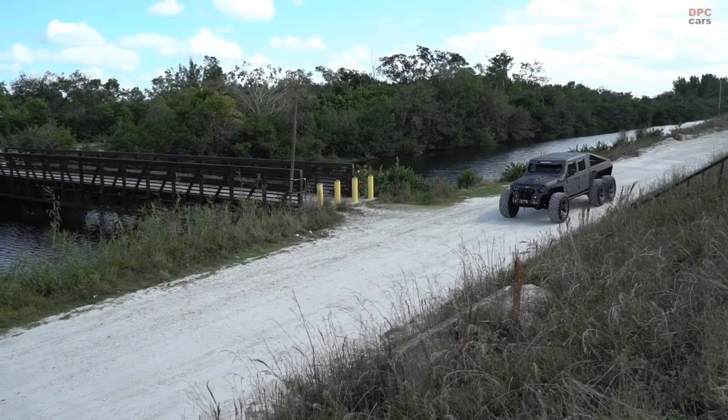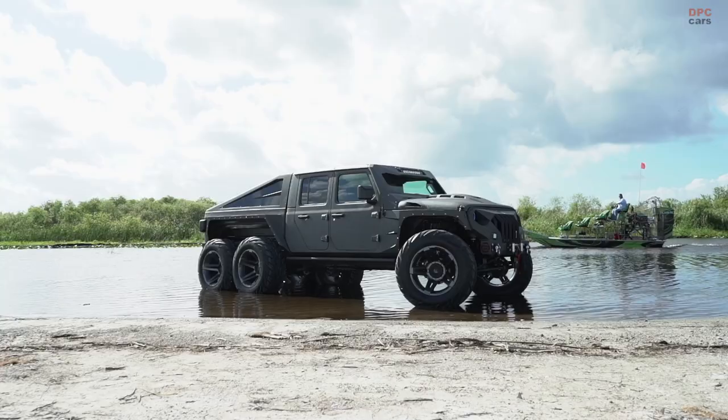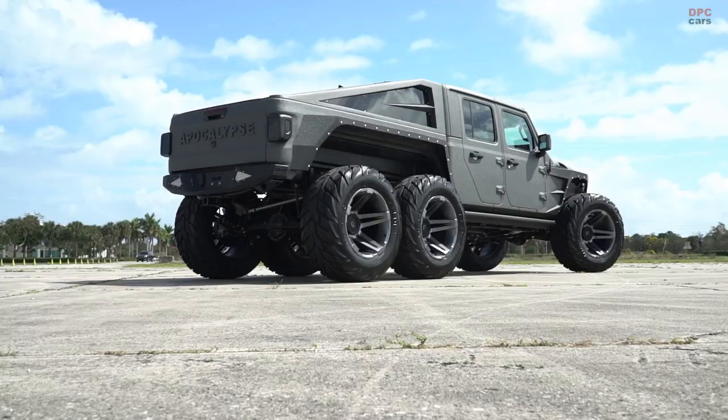The Apocalypse Hellfire is a Jeep Gladiator 6x6 with a Hellcat engine. The model starts life as a stock Jeep Gladiator, which then goes on to be heavily modified in the hands of Apocalypse Manufacturing technicians.